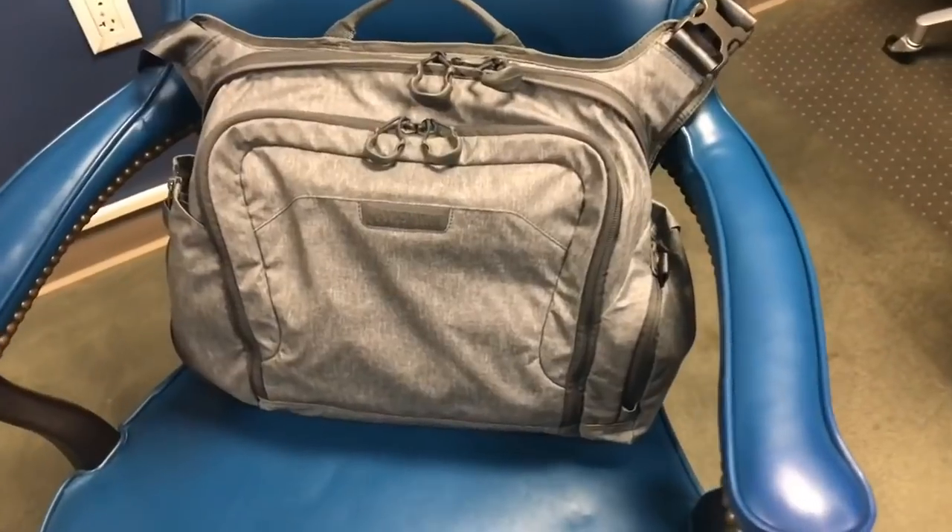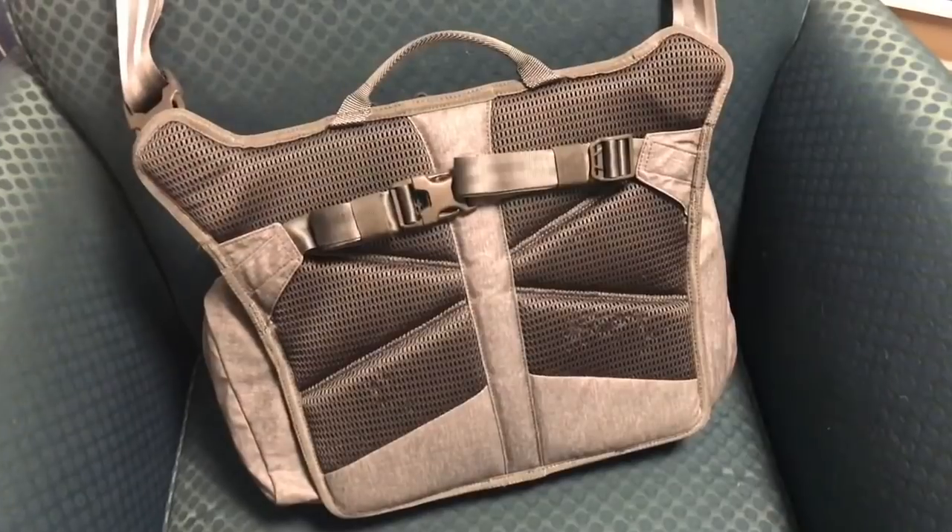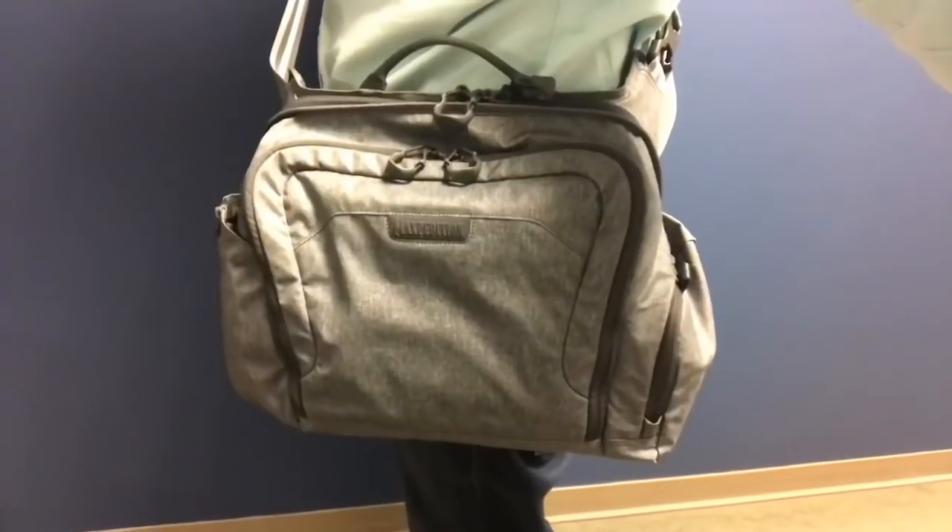Hey, what's up everyone, Tim here from Everyday Tactical Vids. Today we're talking about my new Everyday Carry Bag from Maxpedition. This is set up as my work bag.